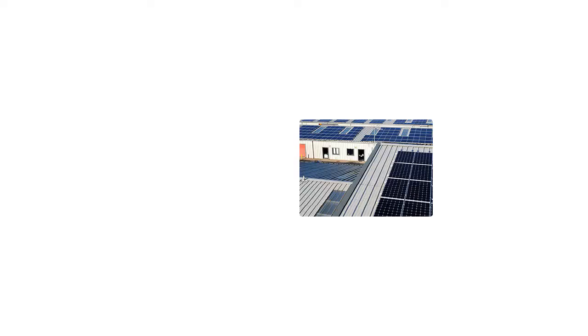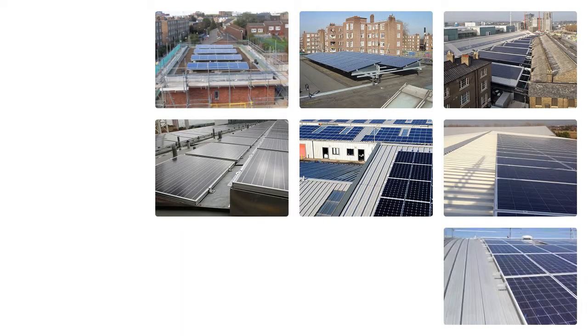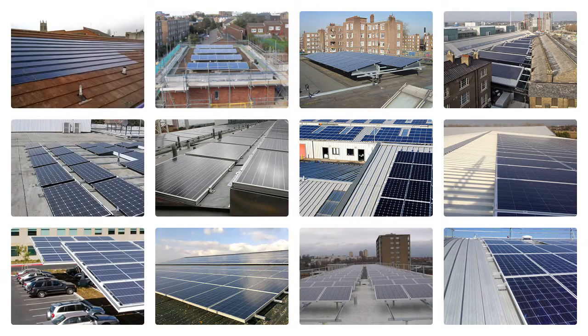Ensuring there is no damage to any roof we work on is very important to us. We have installed solar PV on a wider variety of roofs than anyone else in the market, but we don't take anything for granted and can provide a roof warranty extension to avoid any existing roof warranties from being invalidated. If you are a tenant in the property looking to have solar PV installed, then we have insurance provisions that will work with your existing property lease.